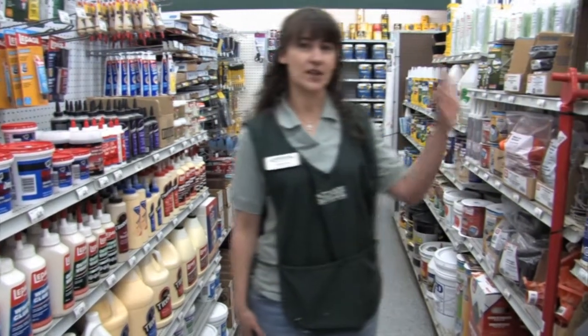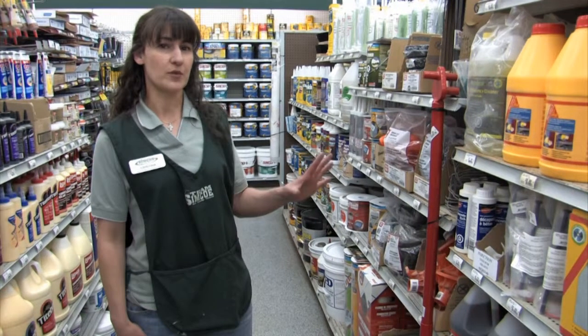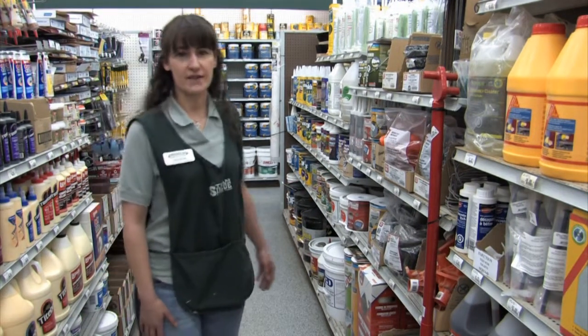On this side I have a lot of foundation repair kits. If you have a crack in your foundation or need waterproofing, all the way from your foundation up to your roof for repair, I have it in stock.